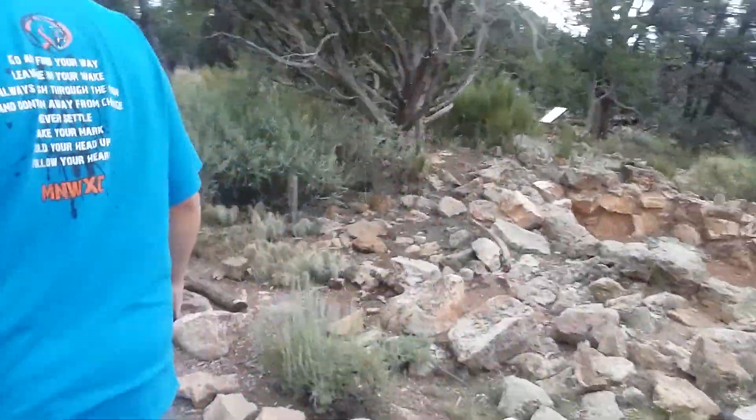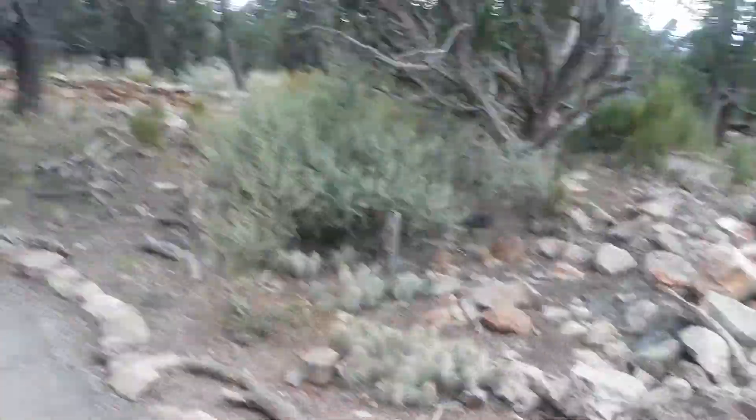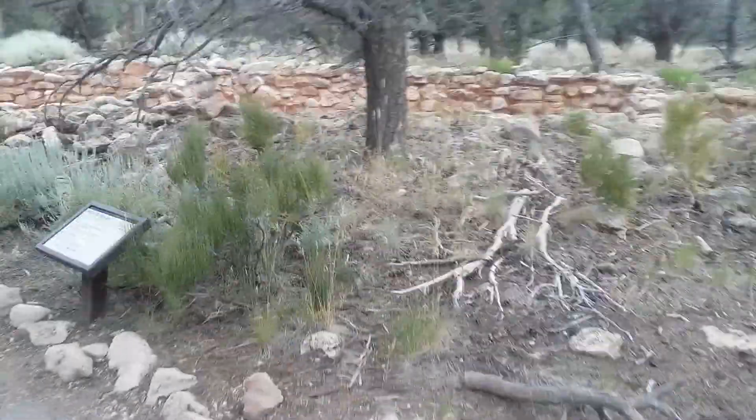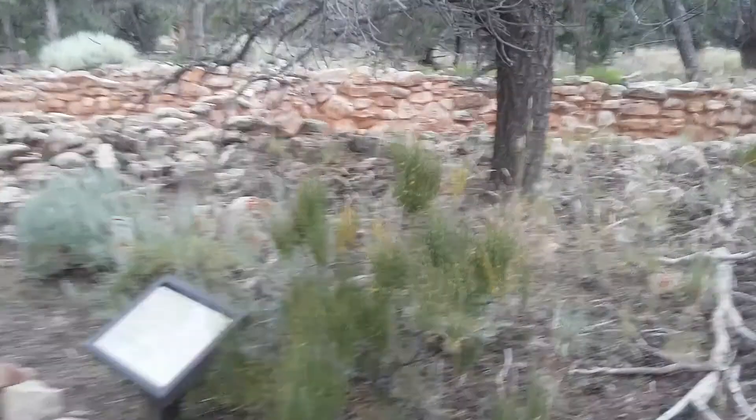Now that I read that sign, I'm really looking. Yeah, you're looking for snakes now since you've seen a sign, huh? We're here to look at the ancient ruins, not to worry about stupid snakes, Cody.